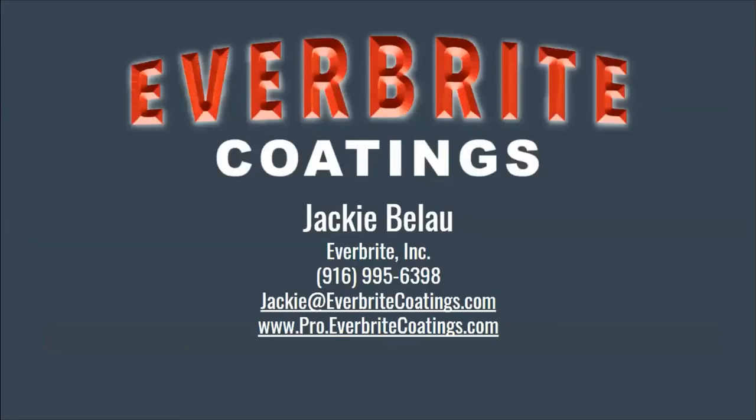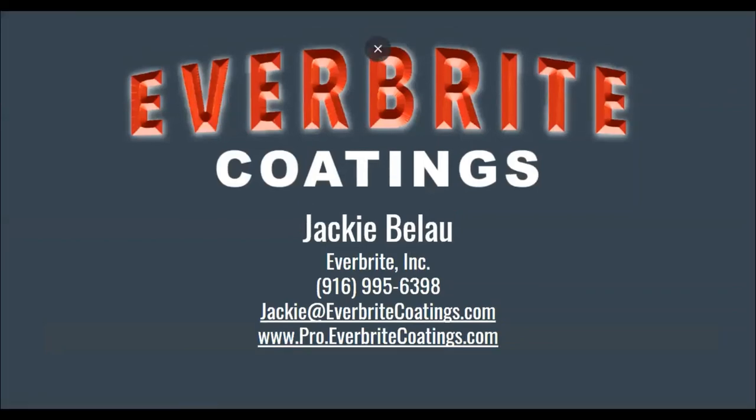My name is Jackie Bailow, and I'm with Everbright. I can answer any questions you have. Fran had asked if we offer a warranty — so we do offer...